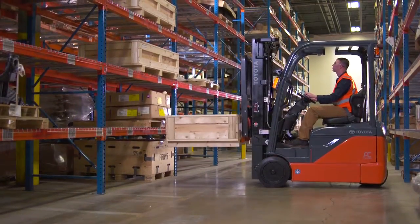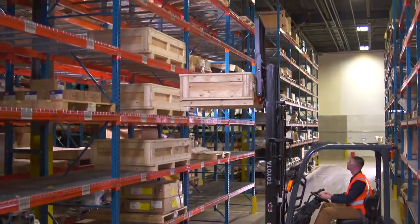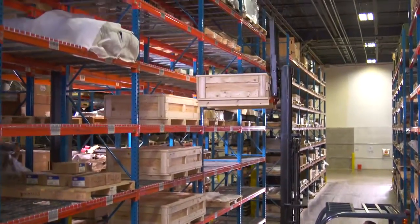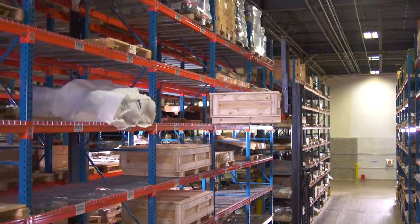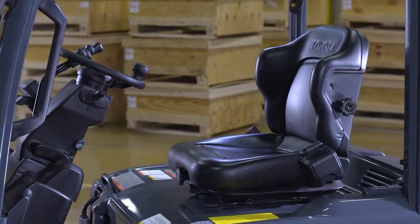Your forklift should be your best ally. With new and improved features, the Toyota 3-Wheel Electric does just that. It takes efficiency and uptime to new heights.